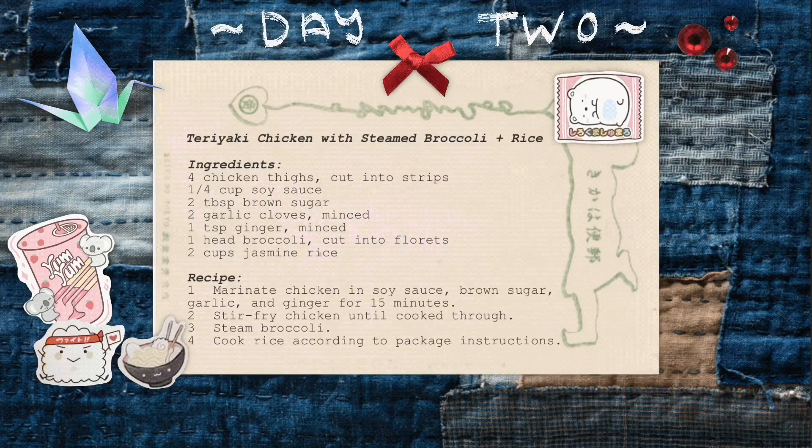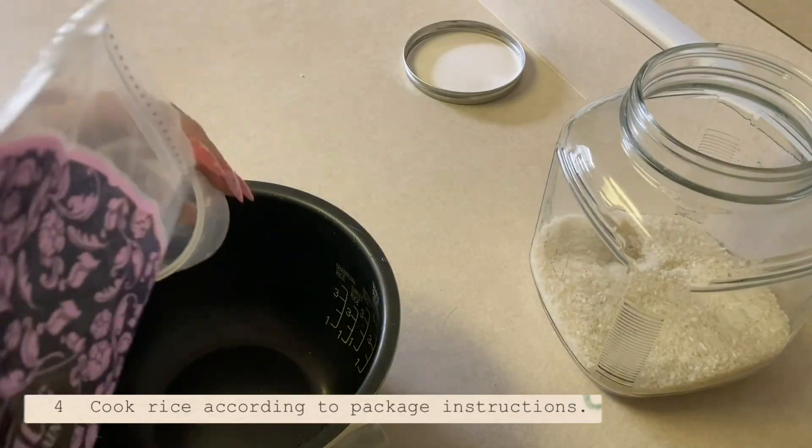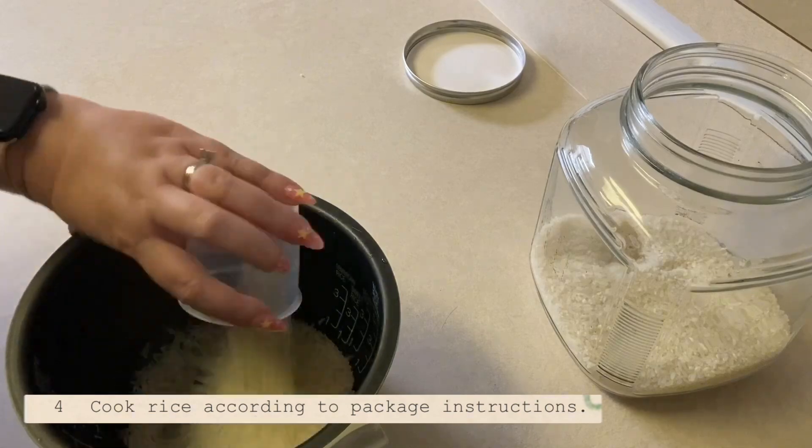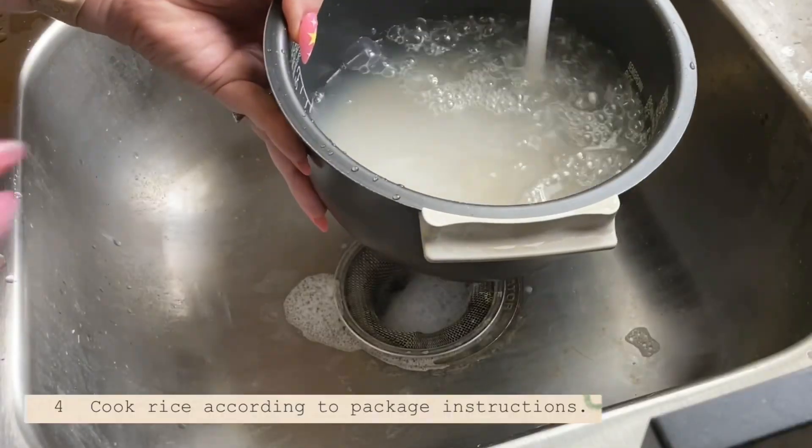On to day two — teriyaki chicken with steamed broccoli and rice. I got a couple of shortcuts on this recipe to make it even easier, so this one should be quick to put together. First up, let's make the rice — measure it out, wash it.